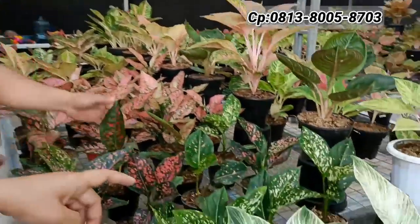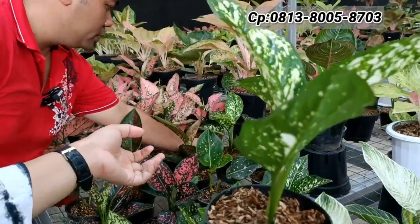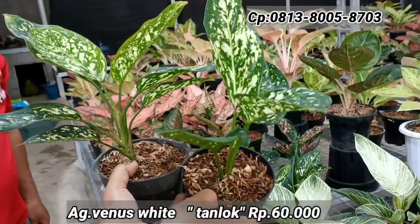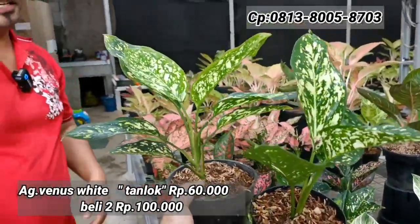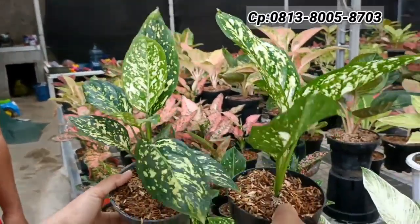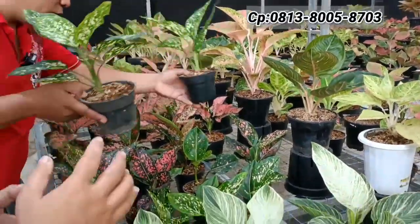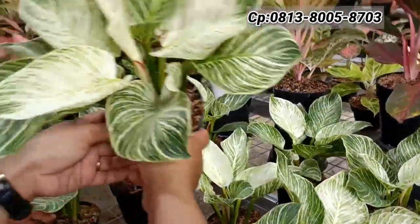Ada Venus White — dua pot sama. Harganya Rp60.000-an. Kalau ambil dua boleh dapat diskon. Ini sebenarnya rare item, belum begitu banyak. Orang sering mengira ini Red White, tapi sebenarnya beda — bentuknya bukan agak bulat, nanti ukurannya akan jauh lebih besar dan warnanya semakin hidup.